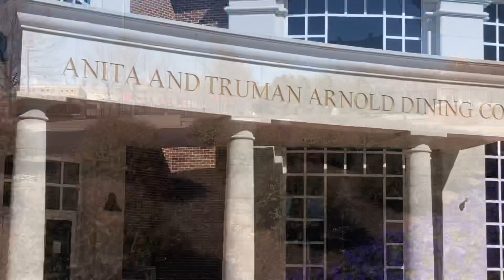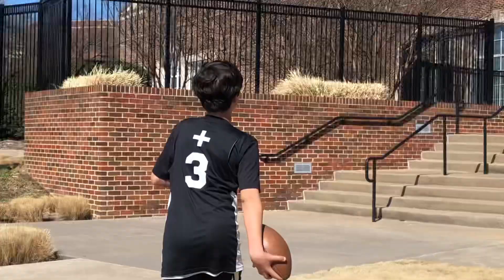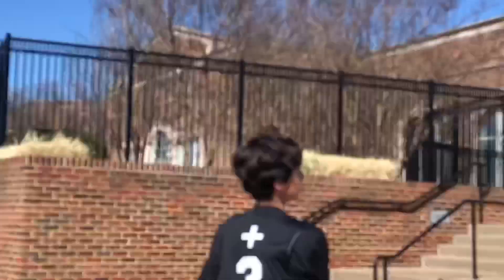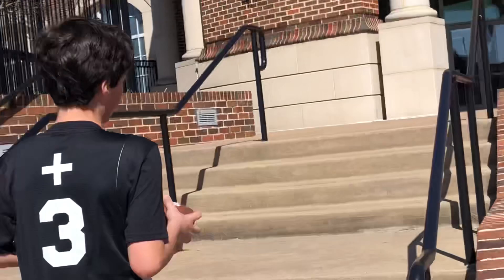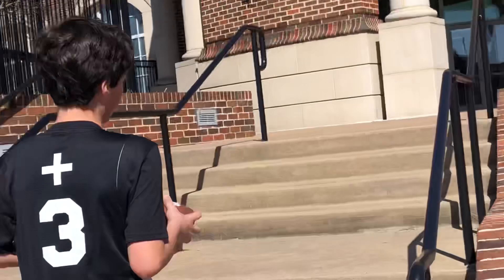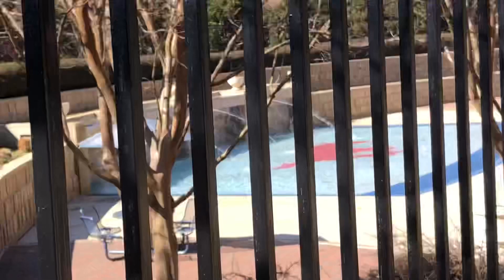Here's the Anita and Truman Arnold Dining Commons. Here is the Dedman Center. There are a lot of blue-potted plants, as you'll see. Here's a rock — dude, that's sick! It's like a pool! You got the pool right there.